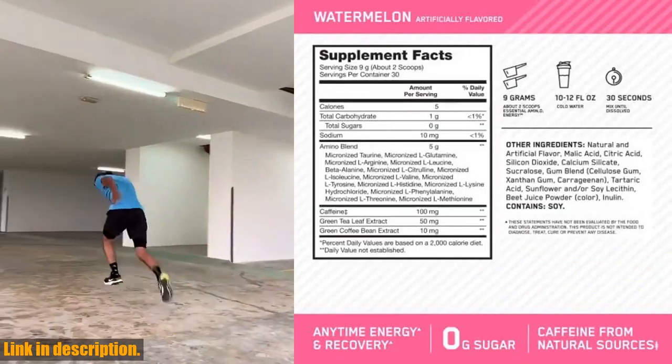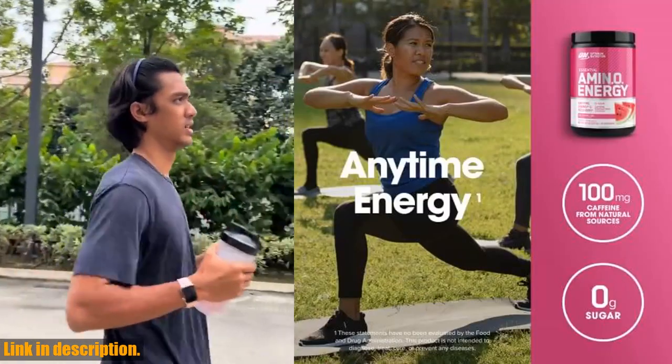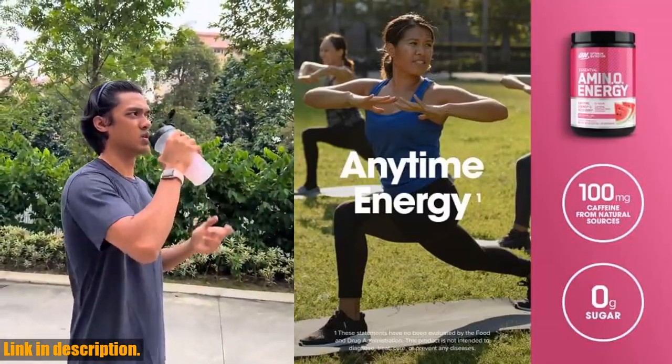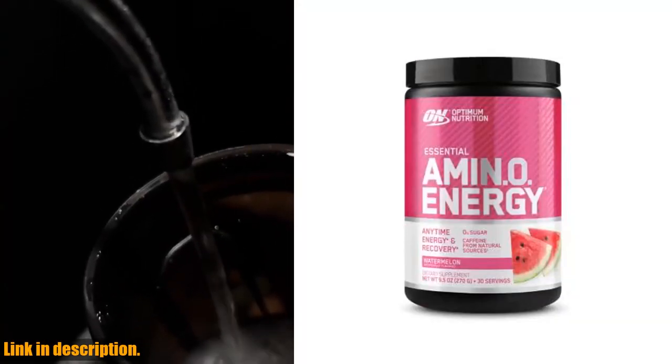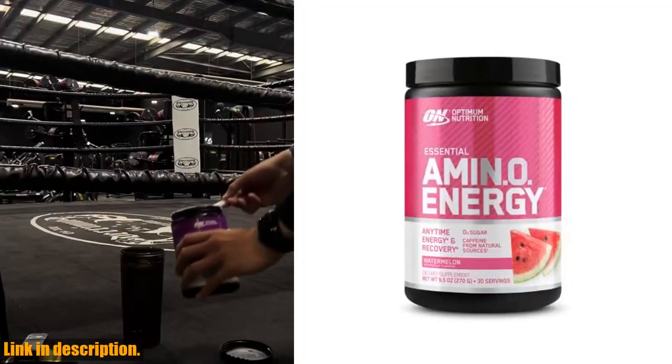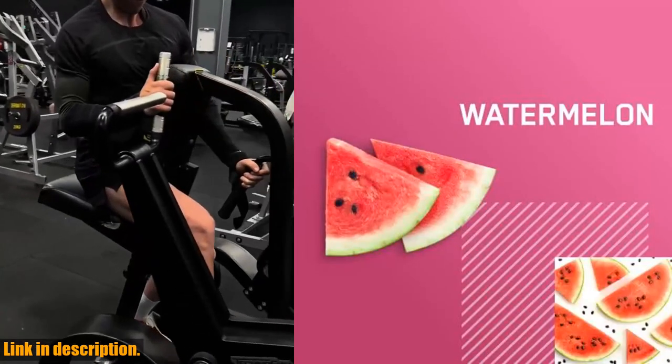Whether you need a pick-me-up in the morning, a mental boost in the afternoon, or that added push for your workout, this product has got you covered. And let's not forget the mental focus it provides. Don't let the day get the best of you — this formula will help you stay sharp and on top of your game, no matter what the day throws at you.